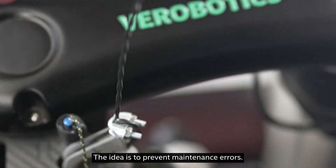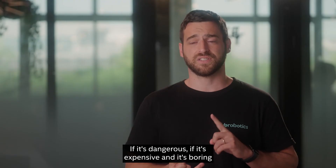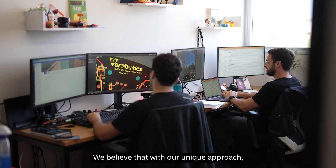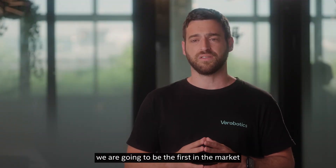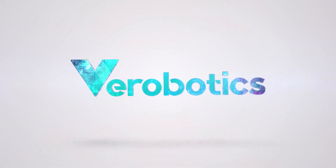The idea is to prevent maintenance errors. If it's dangerous, expensive, and boring, we need to automate it. We believe that with our unique approach, we are going to be the first in the market to completely automate this process. Thank you.